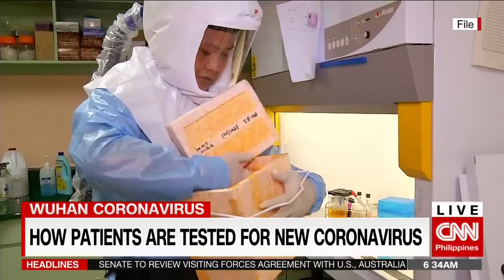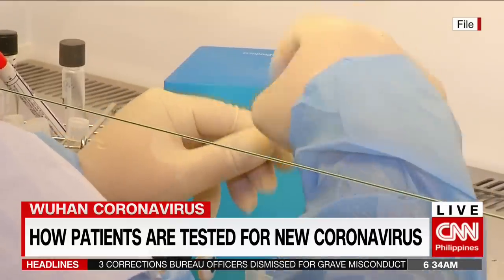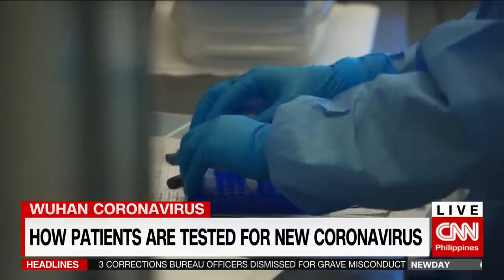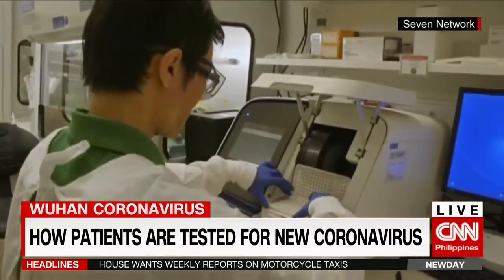So when a patient tests positive for coronavirus, local lab experts will then send samples to the Victorian Infectious Disease Reference Laboratory in Melbourne, Australia, for further validation for novel coronavirus.